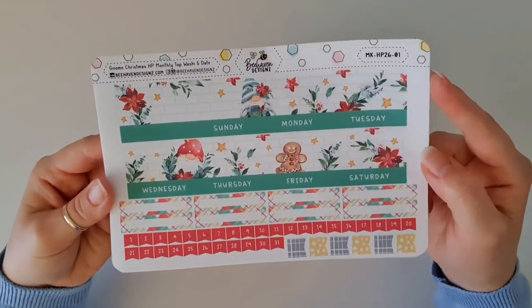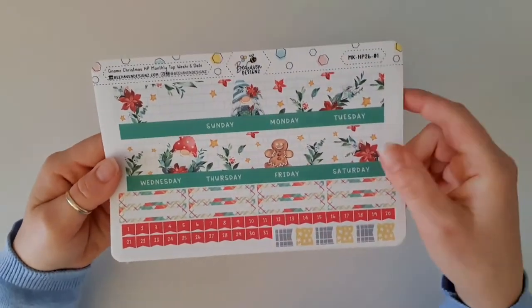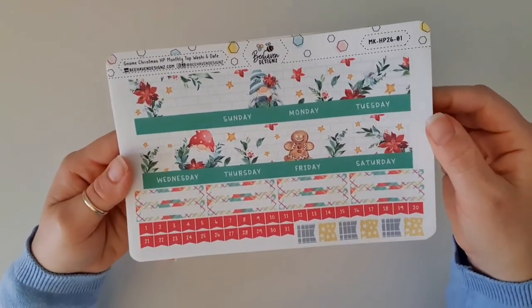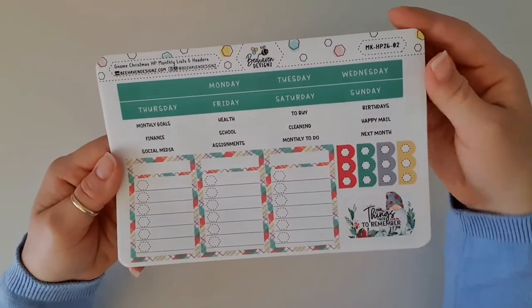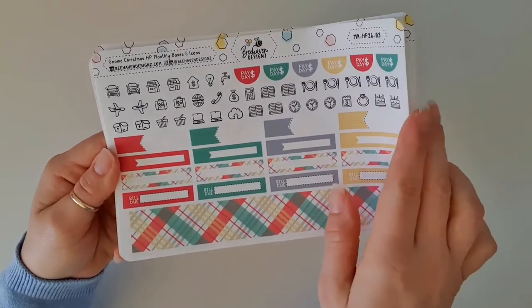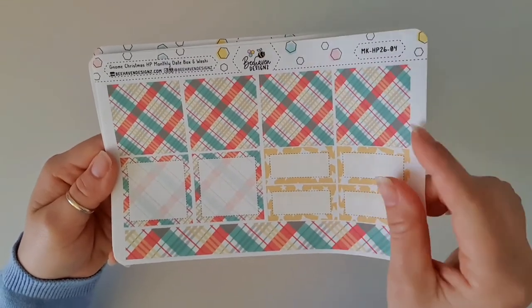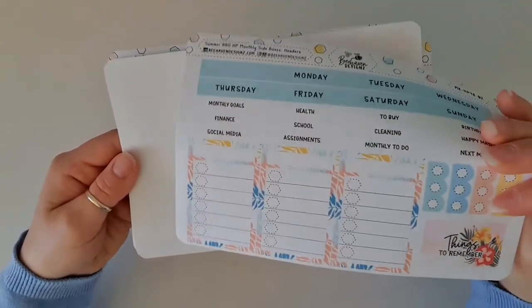The next one is the Gnome Christmas kit. I do have the normal weekly kit for this one, and I'm super excited to have the Christmas kit in a monthly version so I can use it in my Happy Planner this year. This is a four-page deluxe kit — the four-page kits are the deluxe ones and the two-page ones are the regular. You can still purchase the monthly kits in the shop but not these designs, as these have been discontinued.